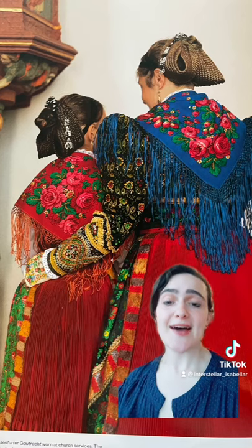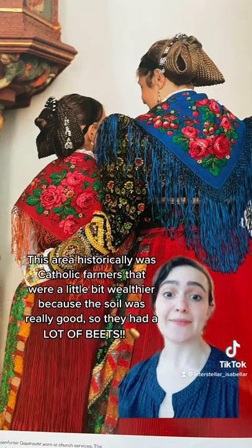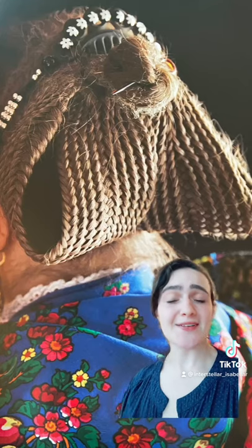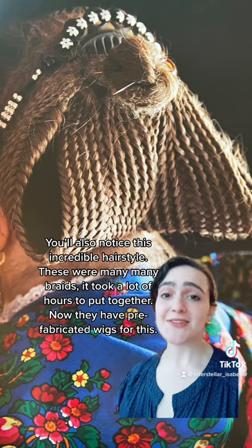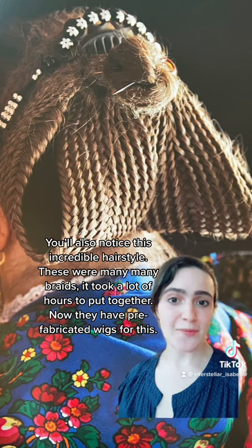This area, historically, is Catholic farmers. They were a little bit wealthier because the soil was really good, so they had a lot of beef. You'll also notice an incredible hairstyle — these are many, many braids that took a lot of hours to put together. Now they have prefabricated wigs for this.